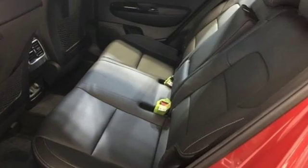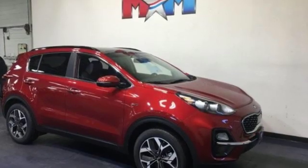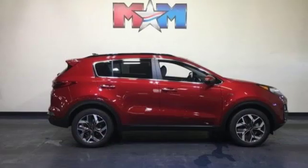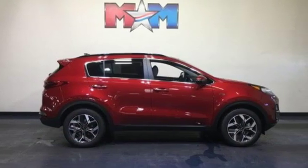Car and Driver calls it a macho looking SUV with a suspension to match. Step into a Kia and be surprised — there's even more to see in person. Take it for a test drive today.